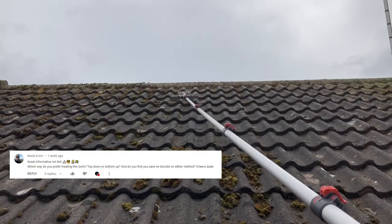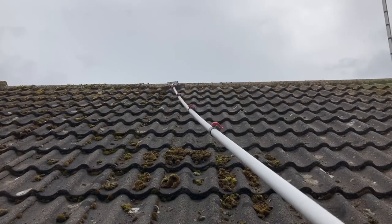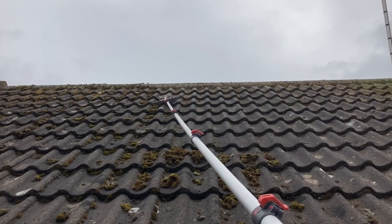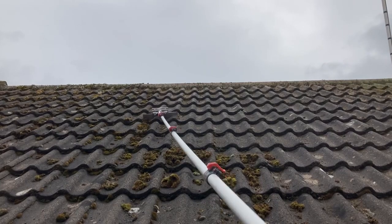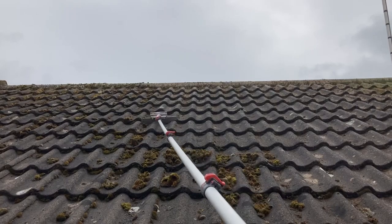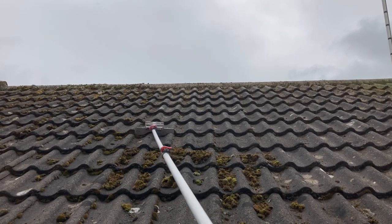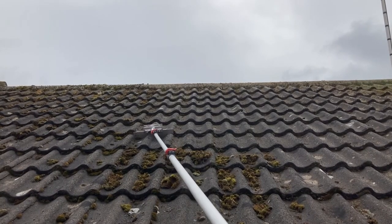Neil asks: do you prefer treating roofs bottom to top or top to bottom, and does it save on biocide either way? It doesn't really make a difference, to be honest. I used to think it did - there's a lot of peer pressure saying always go bottom to top. But it genuinely doesn't matter. If it's a completely vertical surface I'd say go bottom to top just to make sure you get full coverage. But on a roof you can easily see what you're doing. Going top to bottom is a bit easier because you just shorten the pole down instead of having to keep lifting it up.